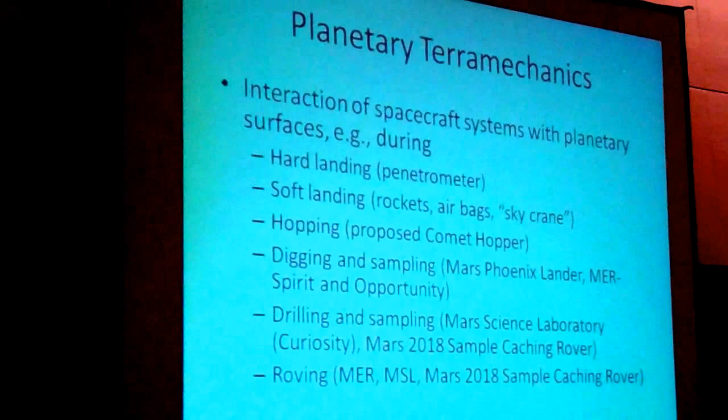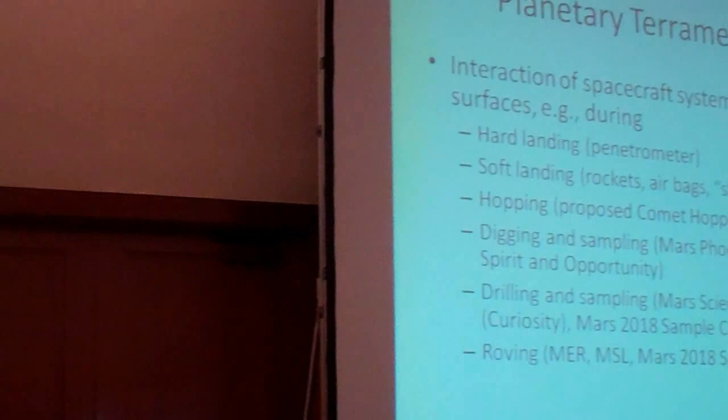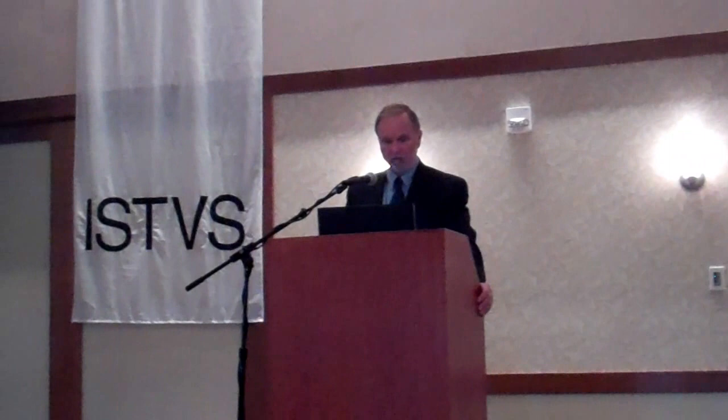Soft landings — we've landed the Phoenix lander and the Viking landers with retro rockets. We used airbags in terms of the two Mars Exploration Rovers. Curiosity, next August, will be landing using a sky crane.